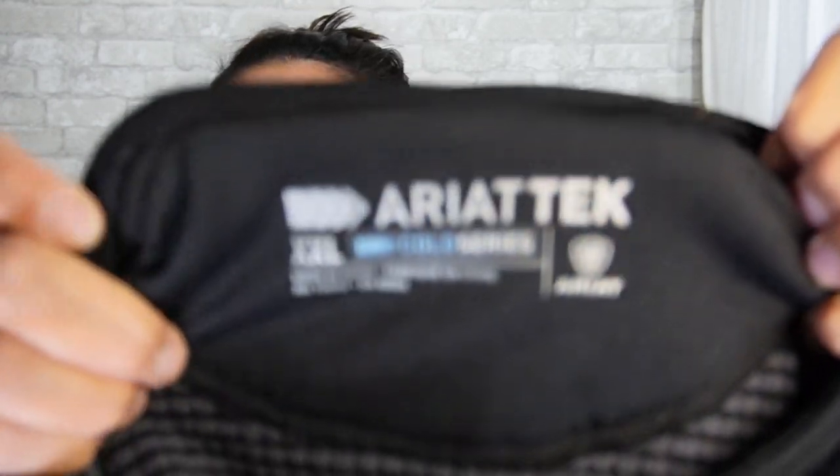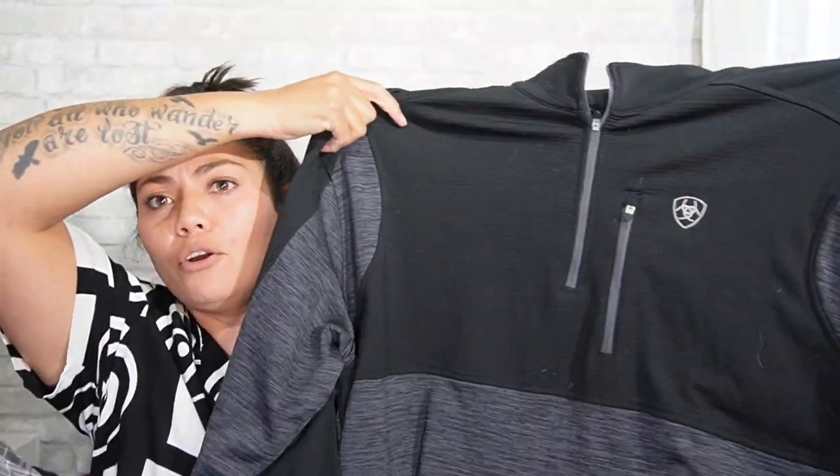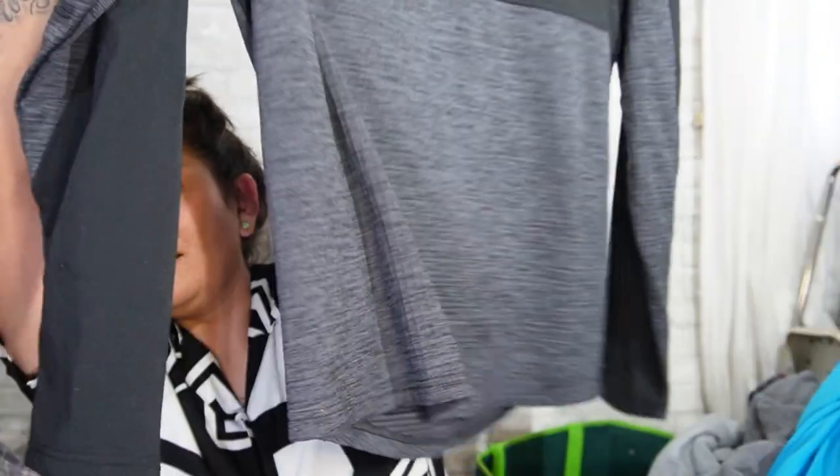This one is an Ariat Tech, extra extra large, Cold series — it's just a thermal jacket in excellent condition. With this box, my hopes were that at a minimum I would make a profit of at least $15 per item. I know some of it can go for more — that Ariat jacket will probably make me more profit than $15.